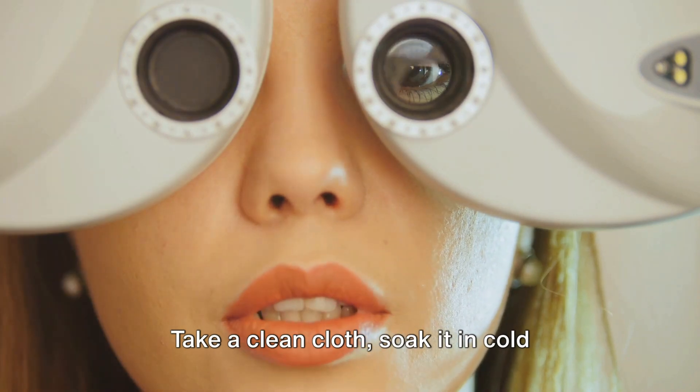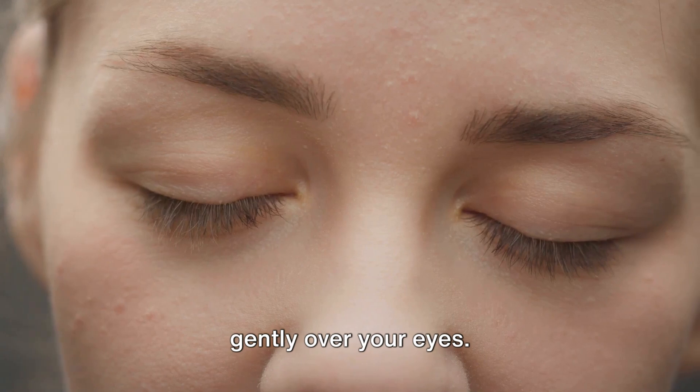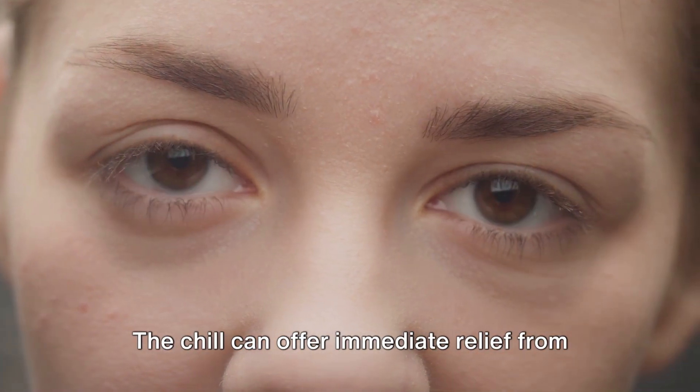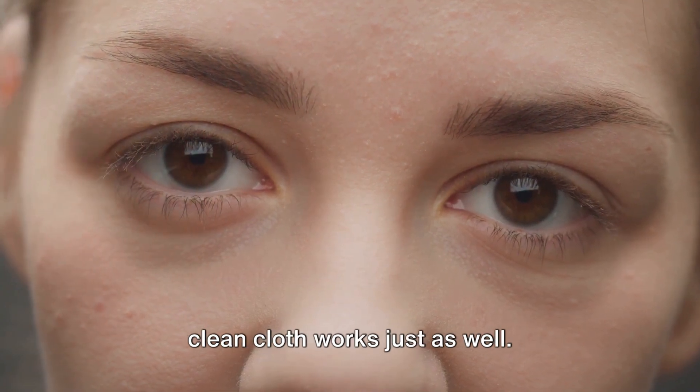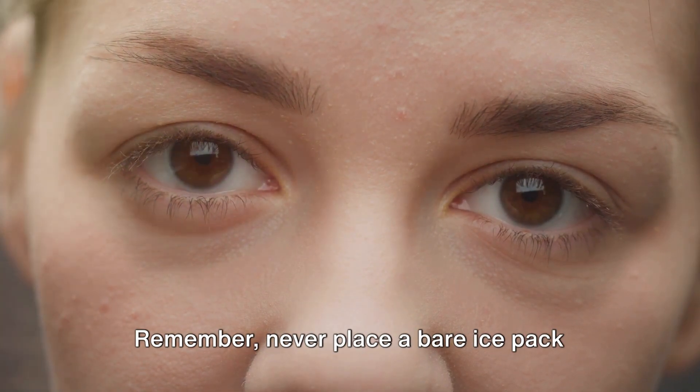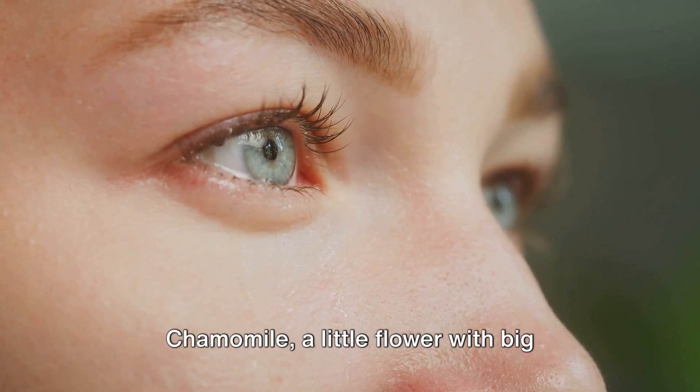First on our list is the humble cold compress. Take a clean cloth, soak it in cold water, wring out the excess, and place it gently over your eyes. The chill can offer immediate relief from the swelling and itching. If you prefer, an ice pack wrapped in a clean cloth works just as well. Remember, never place a bare ice pack directly onto your eyes.